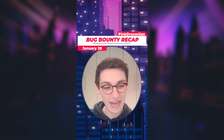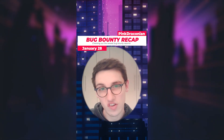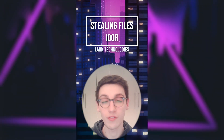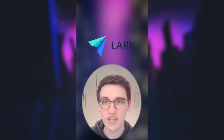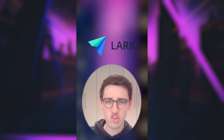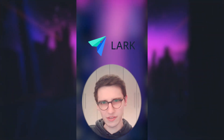It's the 28th of January and let's get into it. An IDOR was found on Lark Technologies.